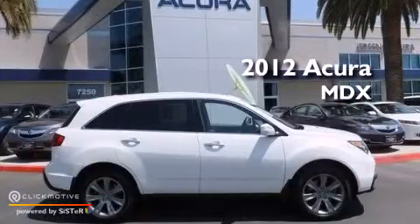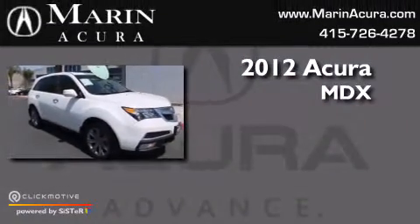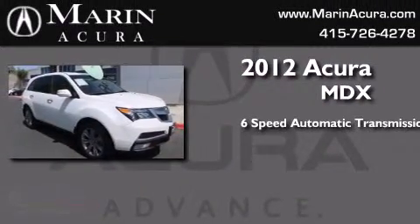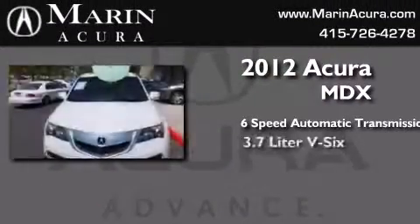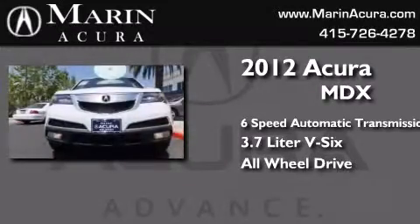This is a certified pre-owned 2012 Acura MDX. This crossover has a six-speed automatic transmission, a 3.7 liter V6, and the added safety and control of all wheel drive.